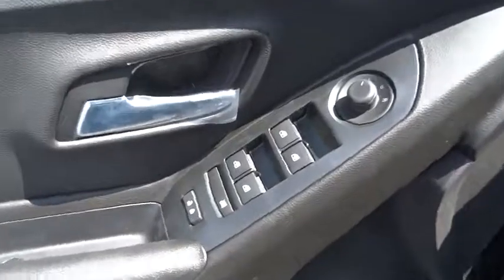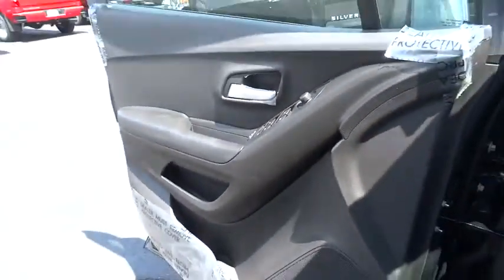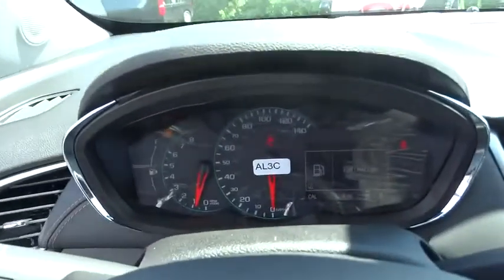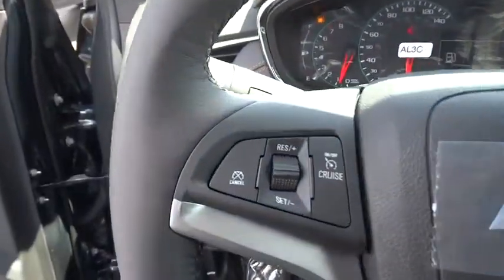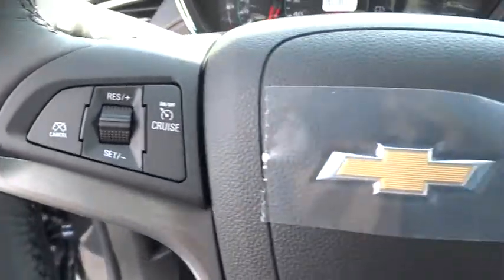Stability control, remote engine start, keyless entry, traction control, steering wheel audio controls, backup camera, anti-lock braking system, Bluetooth, power steering, adjustable steering wheel, floor mats, aluminum wheels.